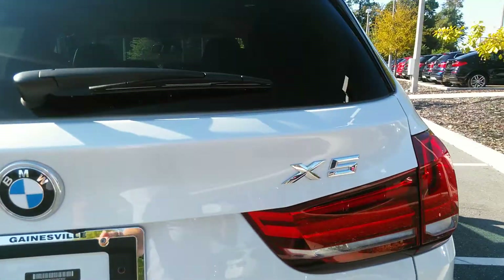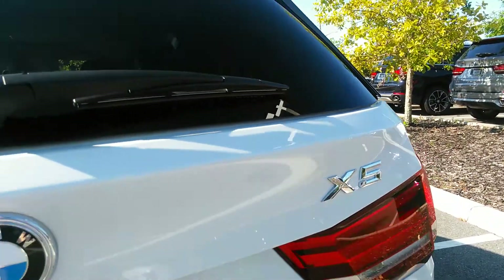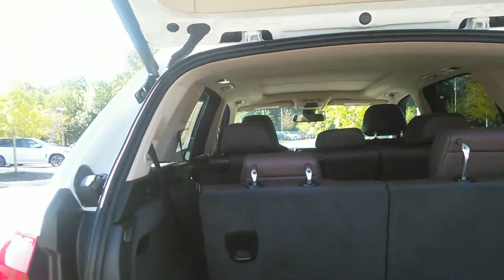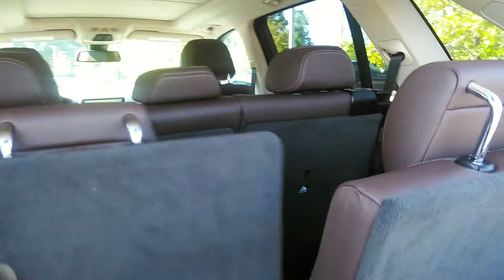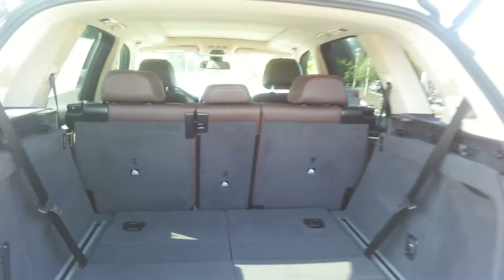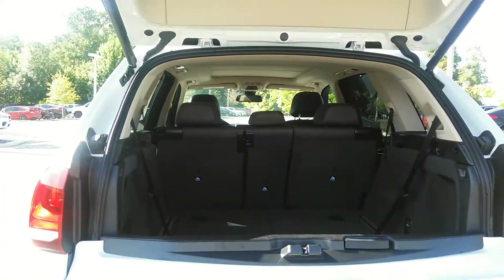I'm going to show you the cargo area. Of course, with the seats down you're going to multiply your cargo space. There is quite a bit of cargo space if you don't need the third row seating.